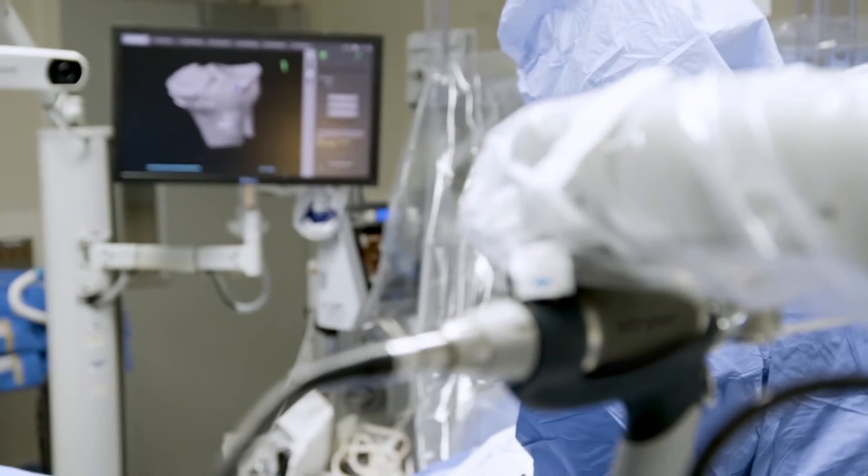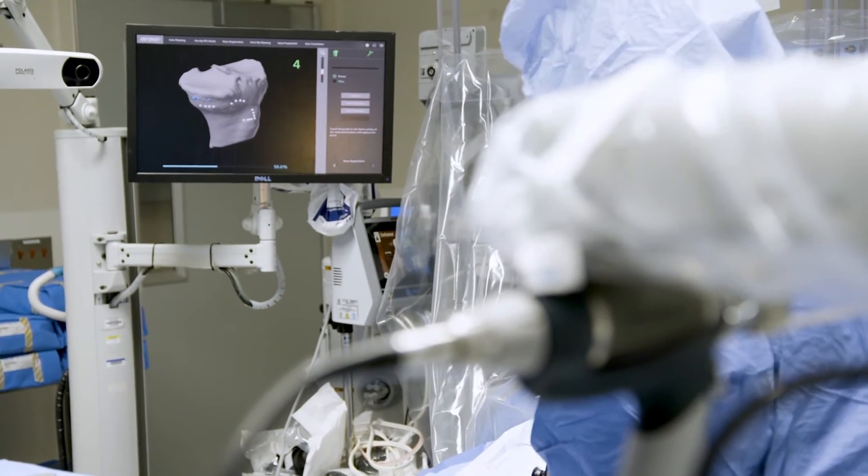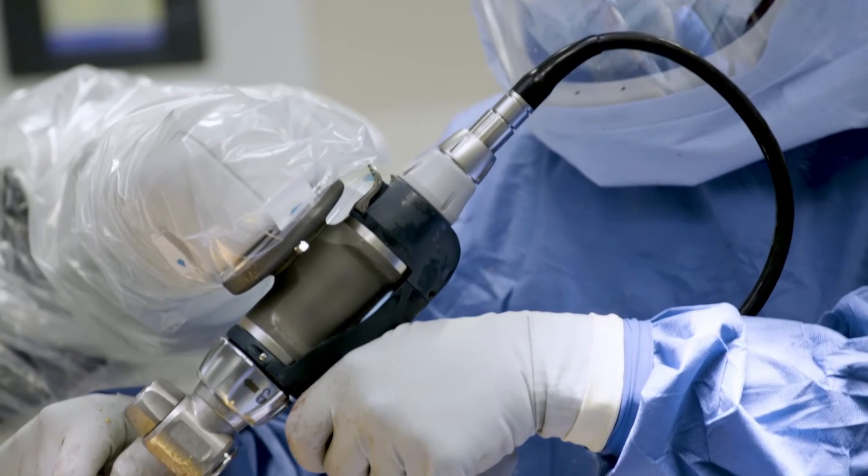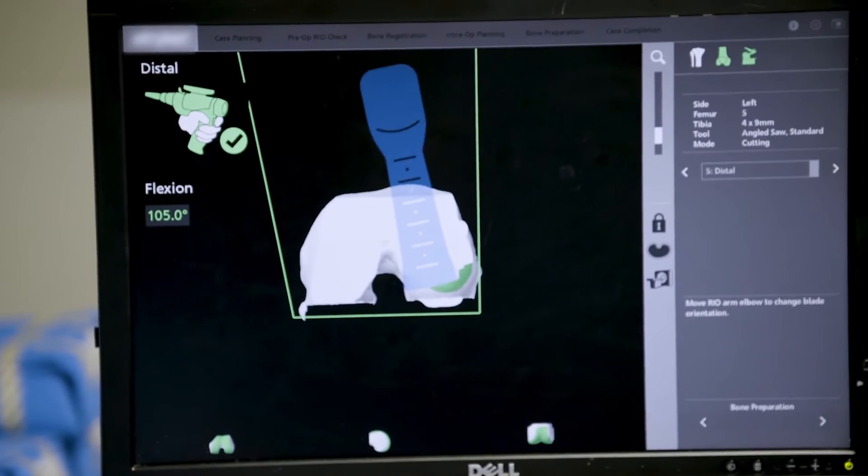Before we had the ability to use the robot, I had to make all the calculations on the fly in surgery to get the alignment that I wanted. Now I don't have to do that — it already has a plan of what we want to do, and it allows us to make precise cuts. It has a haptic, which is a force field, and it won't let you stray outside the bounds of where that force field is.